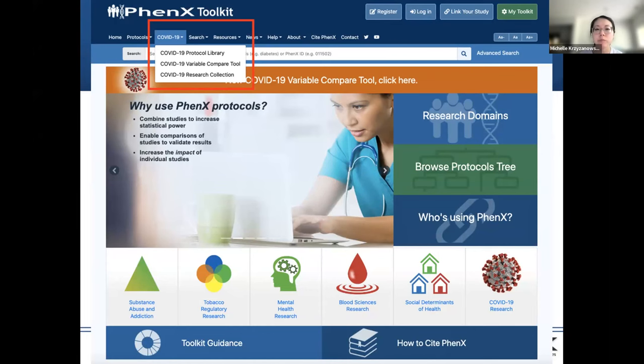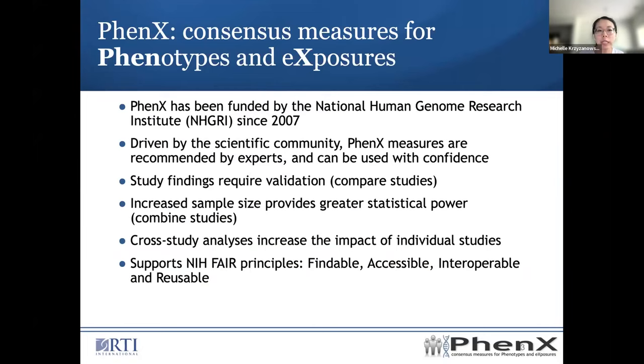Before I get into those, I want to provide some background. PhenX stands for Consensus Measures for Phenotypes and Exposures. This project has been funded by NHGRI since 2007. It was driven by the scientific community, who contributed and recommended measures that can be used with confidence and cover a variety of research areas. We promote this idea because study findings always require validation, where you'd like to compare studies and make sure you're getting the same results based on what you're asking.